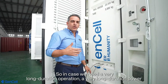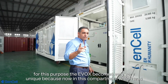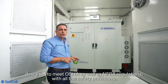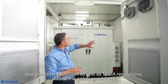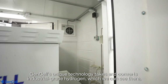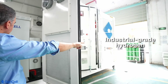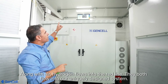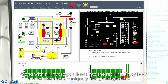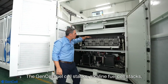So in case we need a very long duration operation — a very long duration power — the EVOX becomes very unique. In this compartment, which was designed to meet OSHA as well as NFPA regulations with all the safety means, we have Gensel's unique technology. Gensel's unique technology takes and converts industrial grade hydrogen — we can see it there — along with air, hydrogen flows into the red line. They both flow into our uniquely designed Gensel fuel cell stack — alkaline fuel cell stacks.